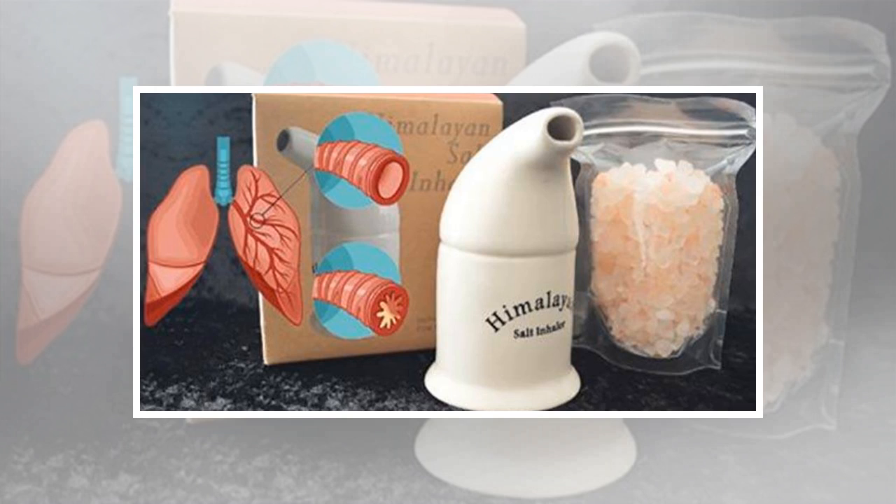Salt represents a very strong antibacterial, antifungal, and antimicrobial agent. Many people visit salt mines to eliminate and treat different respiratory issues such as asthma, hay fever, allergies, and congestion. Some visit the newly emerging salt rooms in New York, Orlando, and London to get the same effects.